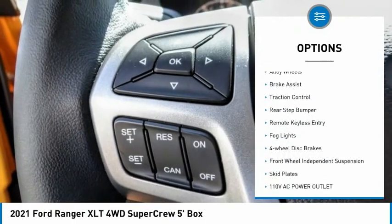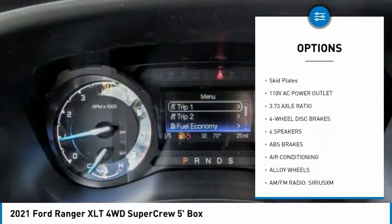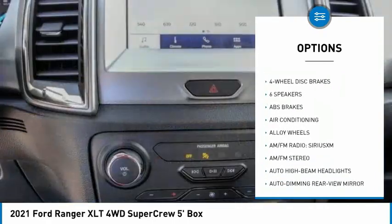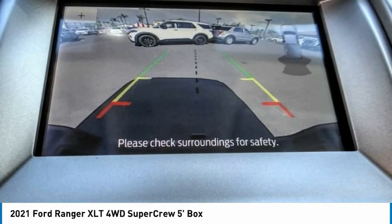Electronic stability control, alloy wheels, brake assist, traction control, rear step bumper, remote keyless entry, fog lights, four-wheel disc brakes, front-wheel independent suspension, skid plates.